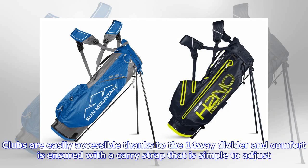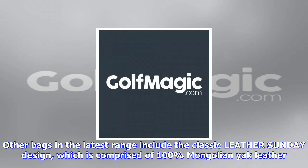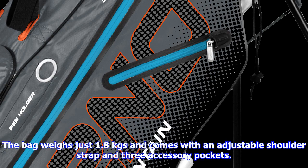The FOUR5 LS 14-way model is perfect for the golfer looking for extra storage. The bag comes with nine pockets, including a full-length clothing pocket and a water-resistant storage pocket. Clubs are easily accessible thanks to the 14-way divider, and comfort is ensured with a carry strap that is simple to adjust. The bag comes in five stunning color combinations, including gunmetal red-white and black gunmetal red, at an RRP of £195.